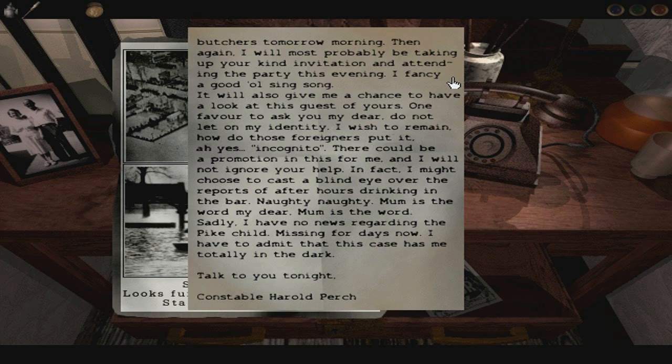Jesus Christ, there's another page. 'Butchers tomorrow morning. I will most probably be taking up your kind invitation and attending the party this evening. I fancy a good old sing-song. You'll also give me a chance to have a look at this guest of yours. One favour to ask you, my dear — do not let on my identity. I wish to remain... how do those foreigners put it? Ah yes — incognito. There could be a promotion in this for me. In fact, I might choose to cast a blind eye over the reports of after-hours drinking in the bar. Naughty, naughty. Mum's the word, my dear. Sadly, I have no news regarding the Pike child — missing for days now. I have to admit that this case has me totally in the dark. Talk to you tonight — Constable Harold Perch.'